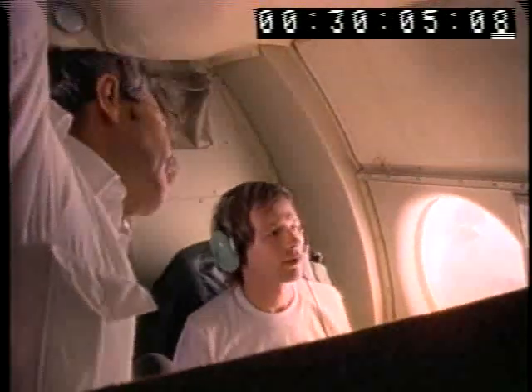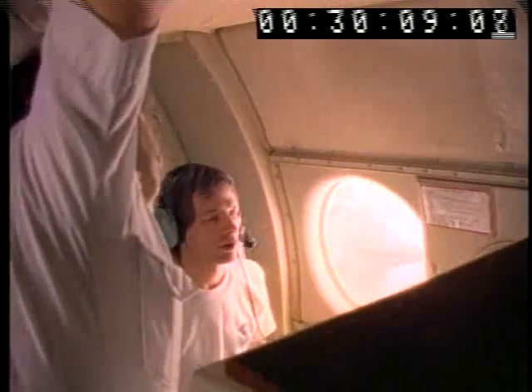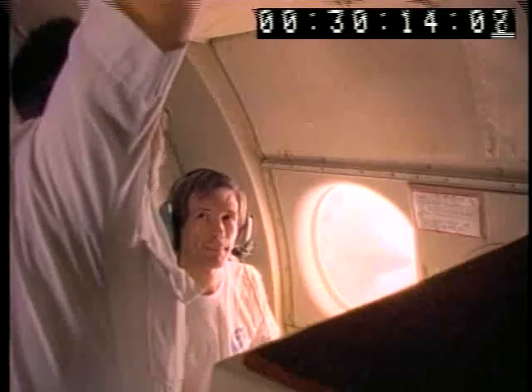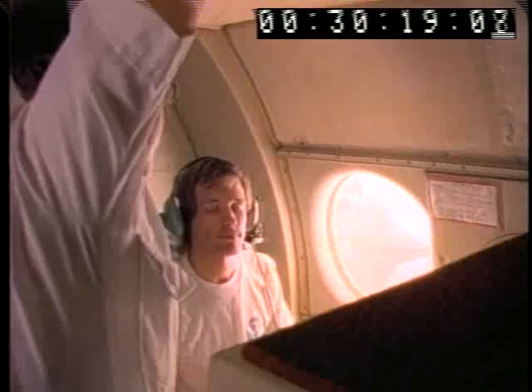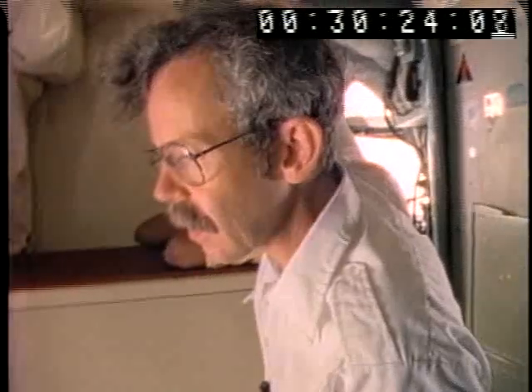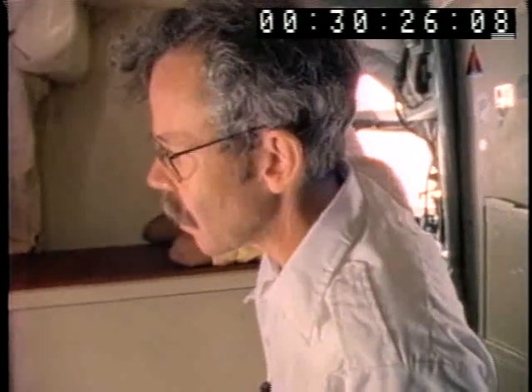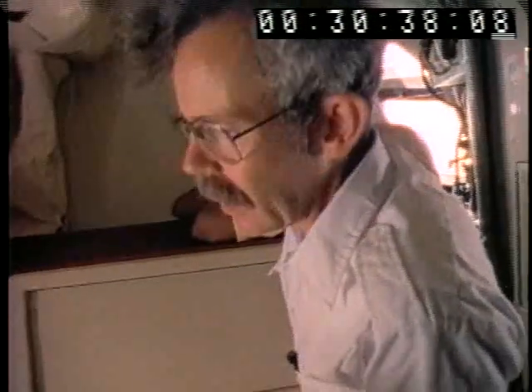To get the most complete information, the plane normally flies into the storm at 5,000 feet above the sea surface, where the winds can be fierce. The only hard convection is right in the eye wall, but lead scientist Hugh Willoughby and flight meteorologist Jeff Masters are concerned that today it might just be too dangerous. Should they chance 5,000 feet to get the best data, or climb up to 10,000 for safety?